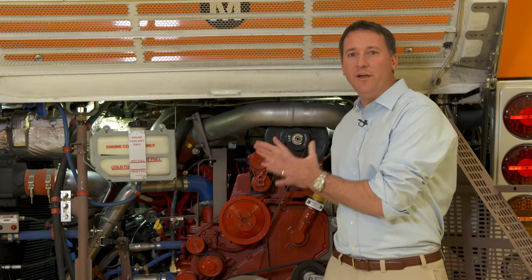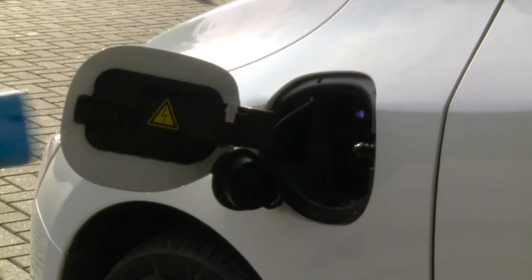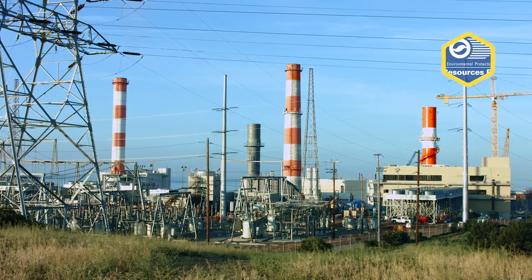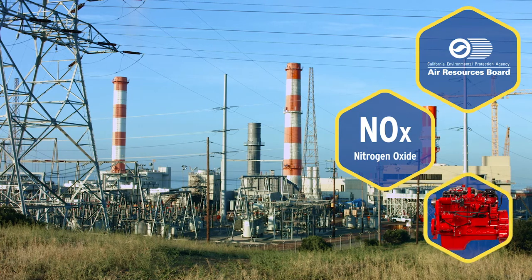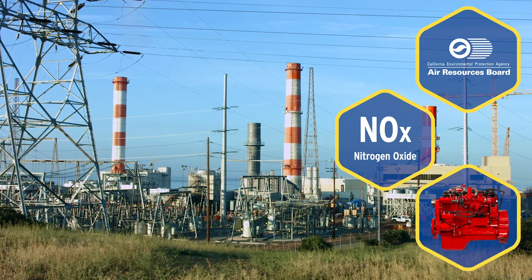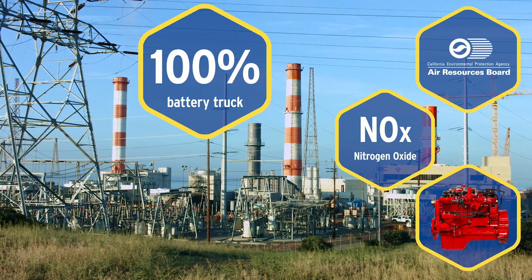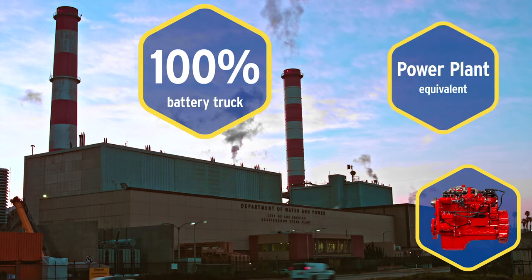Transitioning to an electric fleet requires a lot of infrastructure upgrades to charge and repair vehicles, while near-zero engines fit the existing chassis. Most electric vehicles are actually charged using electricity generated by natural gas power plants. That's why the California Air Resources Board has certified NOx emission levels of the Cummins Westport near-zero engine as equivalent to a 100% battery truck using electricity from a modern combined cycle natural gas power plant. In other words, these new engines are said to be power plant equivalent.